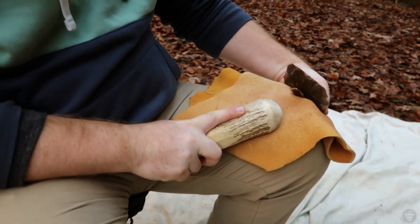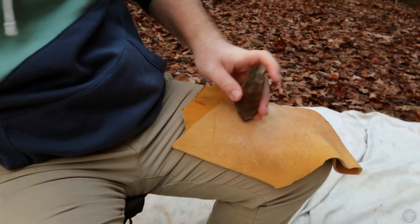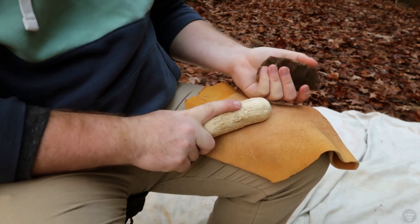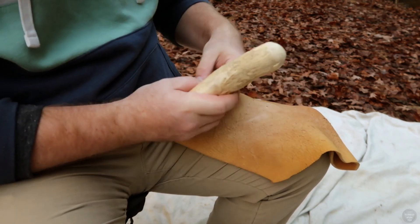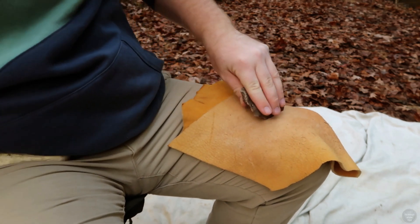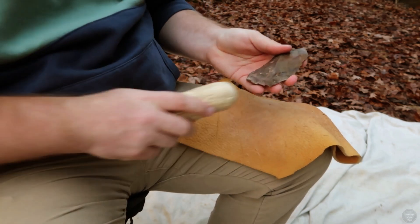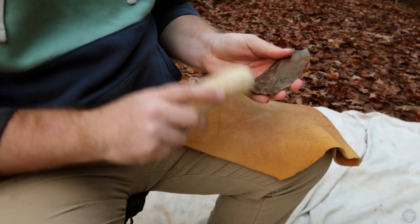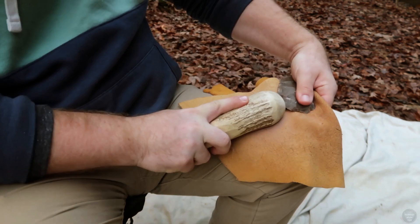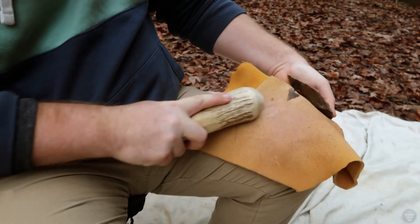In this video, I make a replica of a stemmed Saratoga point from the Late Archaic period. During this time in Kentucky prehistory, stem projectile points like this were a common style of hunting implement. Watch me flinknap this replica of a Late Archaic projectile point and discuss the archaeology of the Late Archaic period in Kentucky.